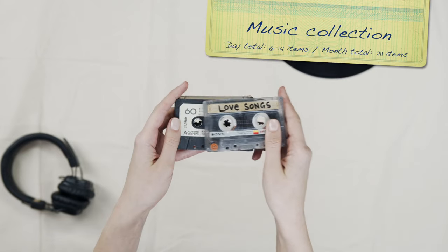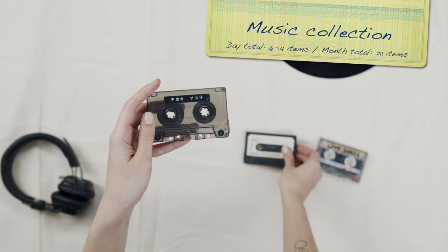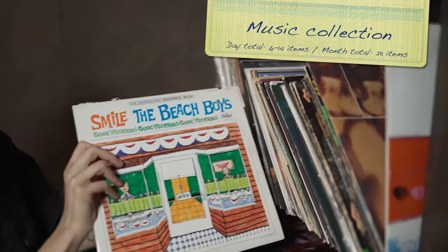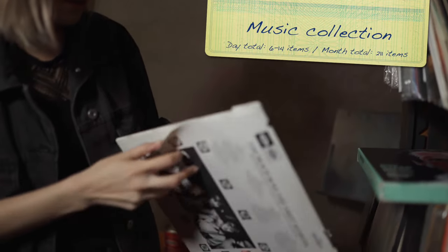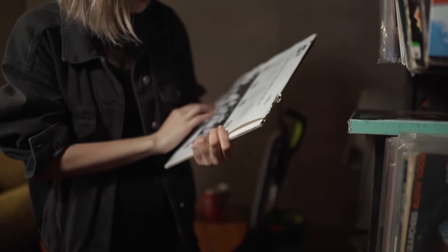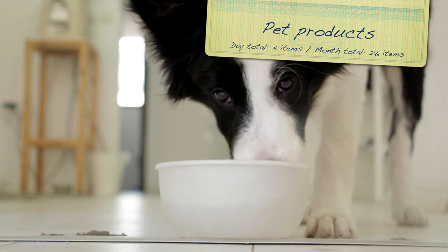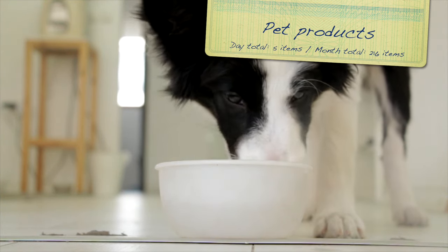Day 21: search through your music collection — CDs, tapes, or if you've been collecting a while, maybe even vinyl records or eight tracks. Look for 14 that you haven't listened to in a long time or that you have as a duplicate in a newer audio form. Day 22: if you have a pet, find five products they no longer need — toys, food, grooming supplies, etc.